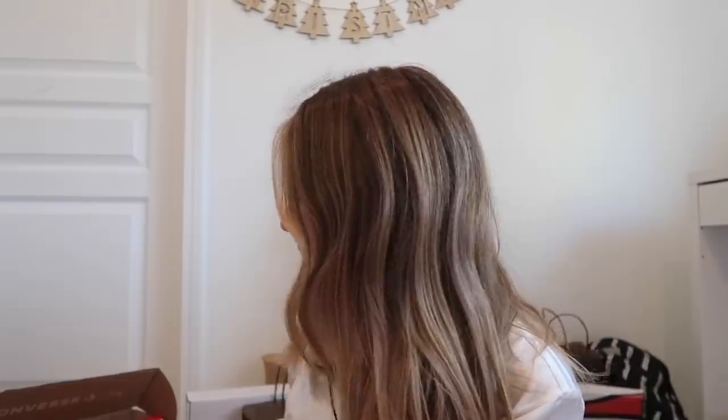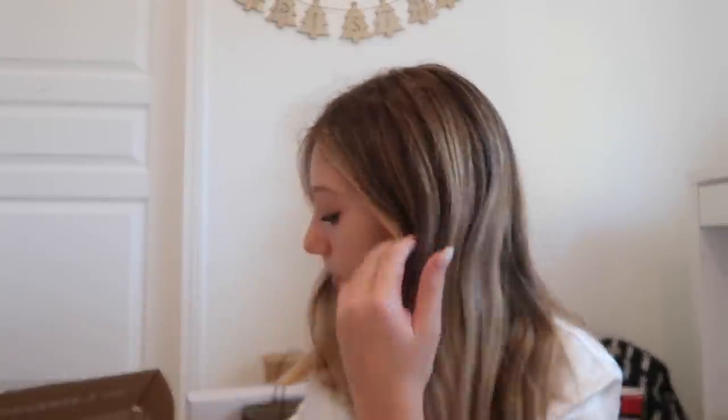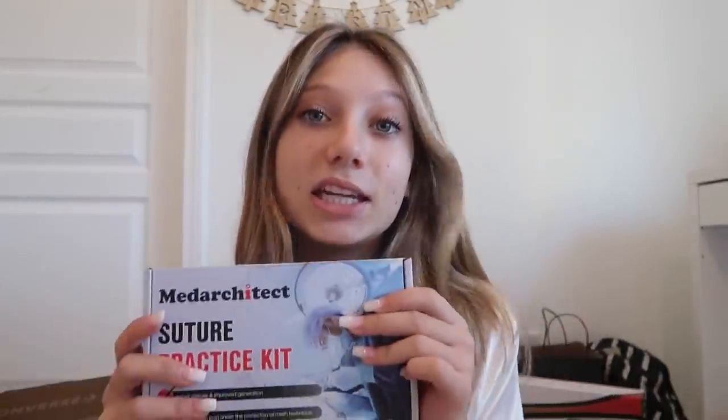Next I'll show you my Secret Santa — if you saw my last Vlogmas you've already seen it — but I got this FBI kit which I saw on TikTok and people said it was really fun. I also got this suture kit to practice stitches, like if you cut yourself really bad and needed stitches. That was from Grant, my Secret Santa. Oh, and I forgot to show you — also in my stocking was Sugar Bear Hair, which is like the best hair vitamin in my opinion.